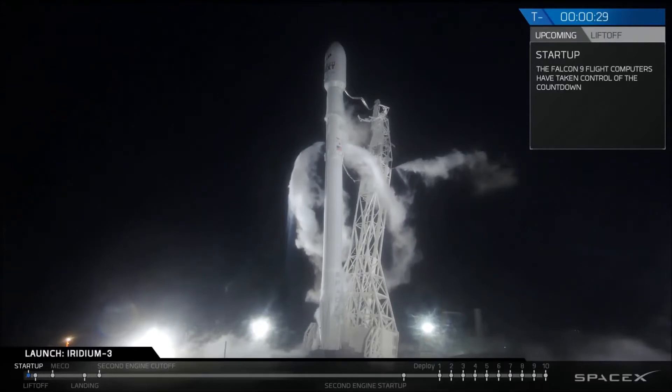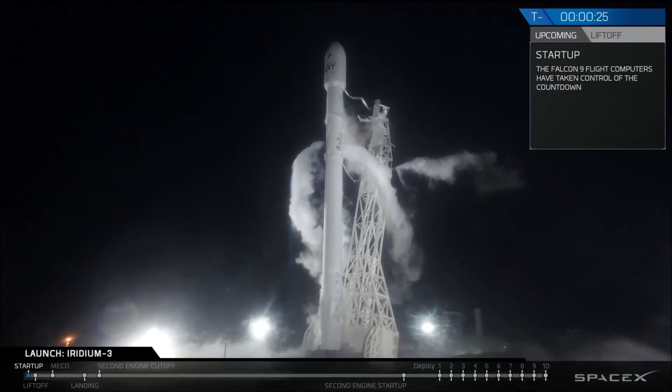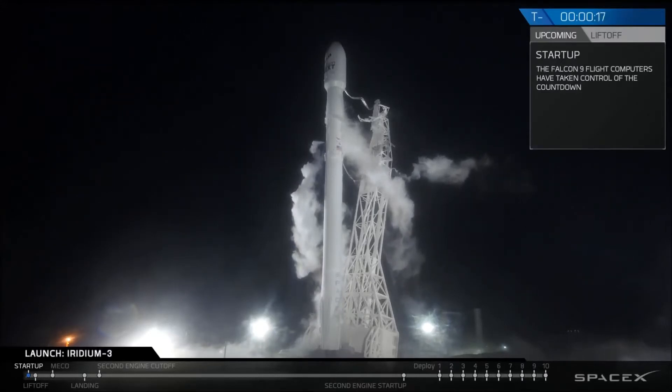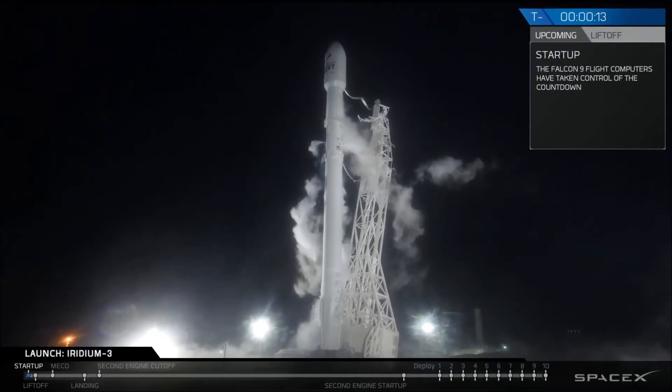LV, go for launch. 30. Stage 1 is at liftoff pressures. 15. Falcon 9 is configured for flight.